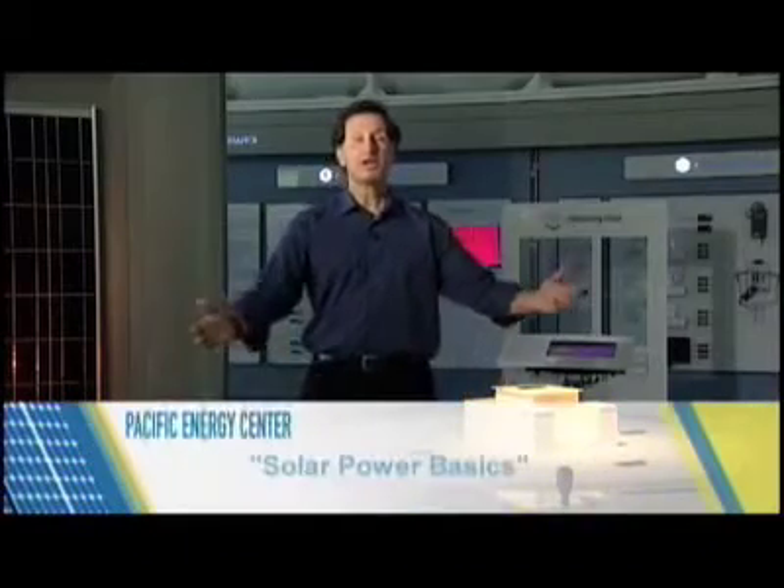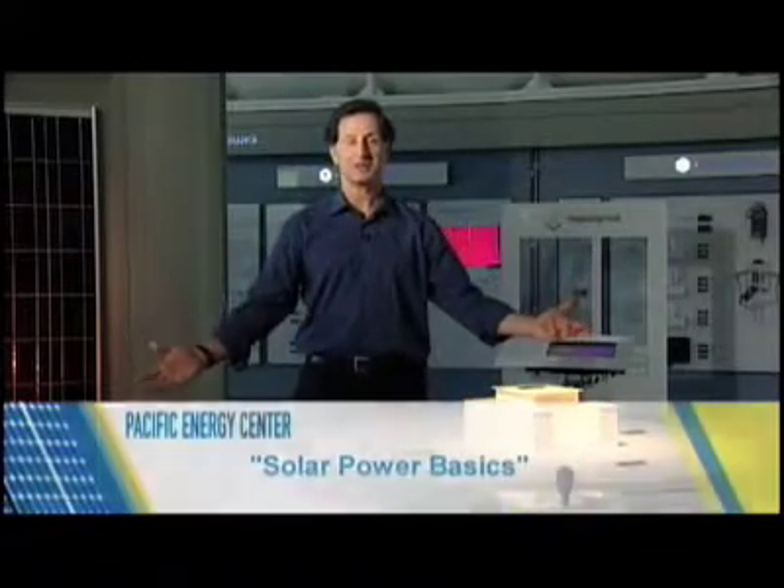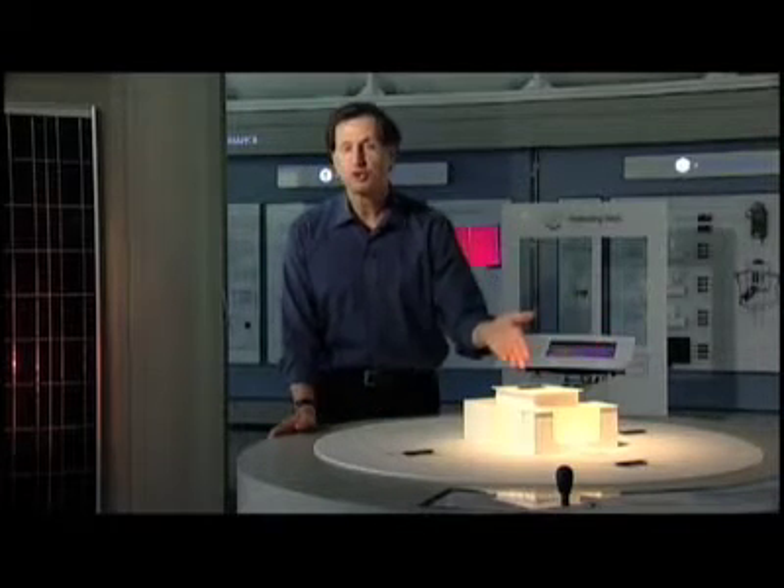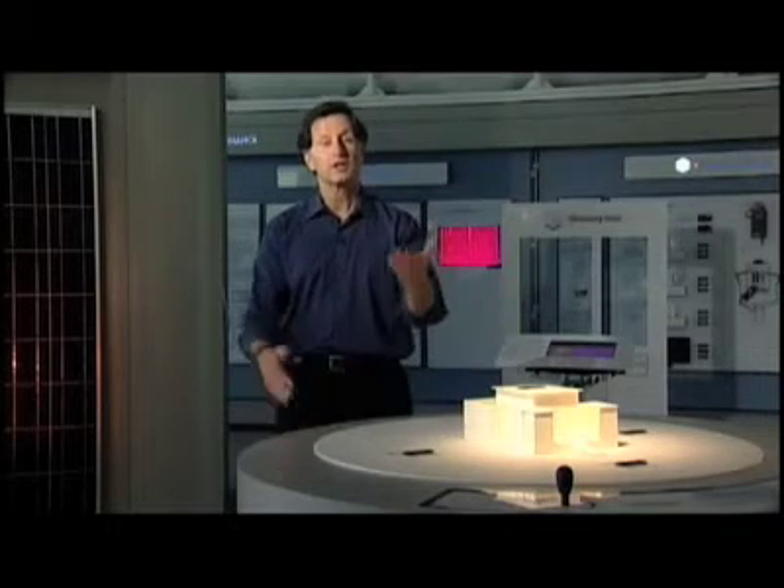Hi, my name is Pete Shoemaker and welcome to the Pacific Energy Center. I'm standing in front of a model of a home that shows how sunlight falls differently at different times of the year. This is one of the tools we use here to assess solar energy.